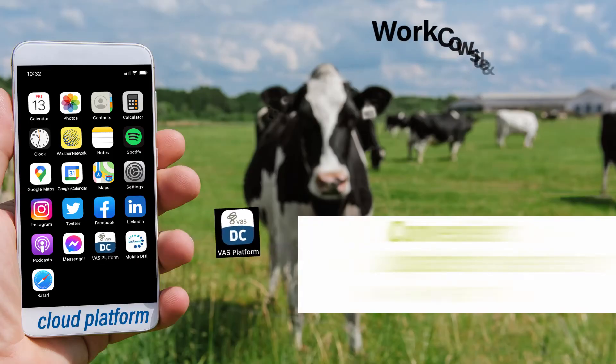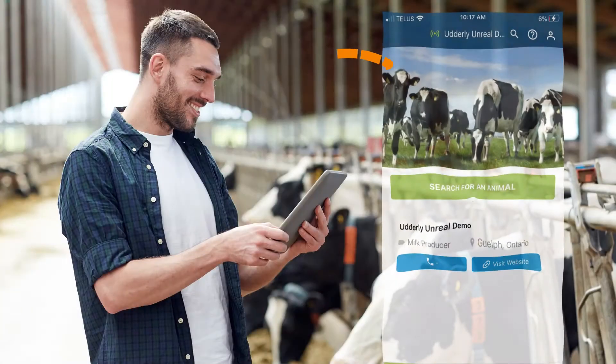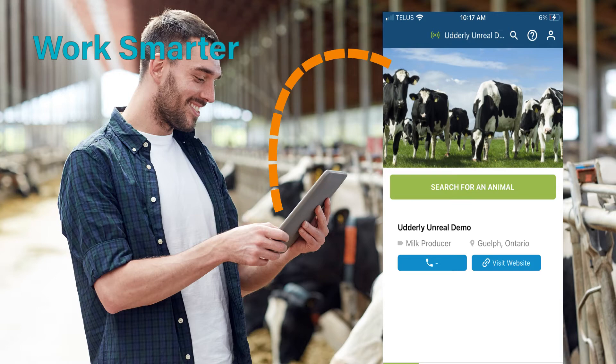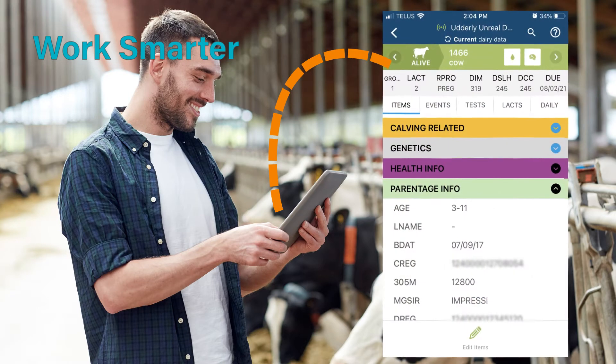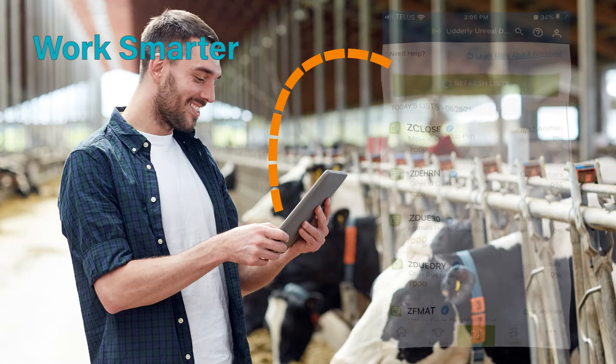Dairy Comp has a free app for all its users, making it super convenient to work cow-side. The app allows you to have access to your Dairy Comp data anywhere, anytime. You can look up information on cow cards, record events and treatments, view your to-do lists, and even record herd health results, making daily herd management even easier.